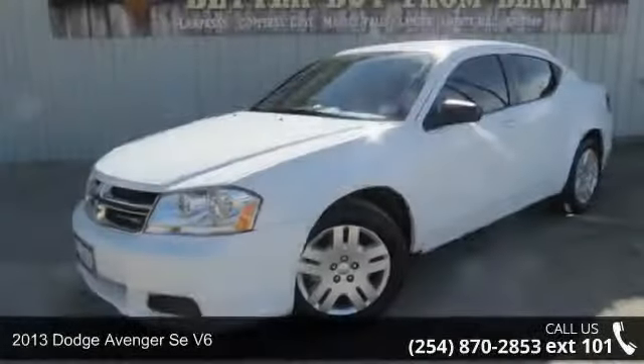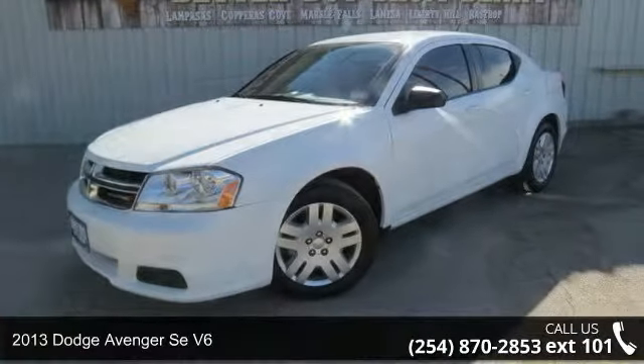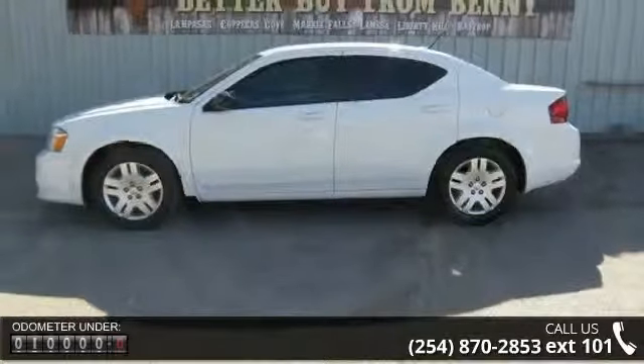Step into the 2013 Dodge Avenger. This may be the set of wheels you've been looking for. This vehicle comes with a reliable six-cylinder engine, connected to a smooth shifting automatic transmission.